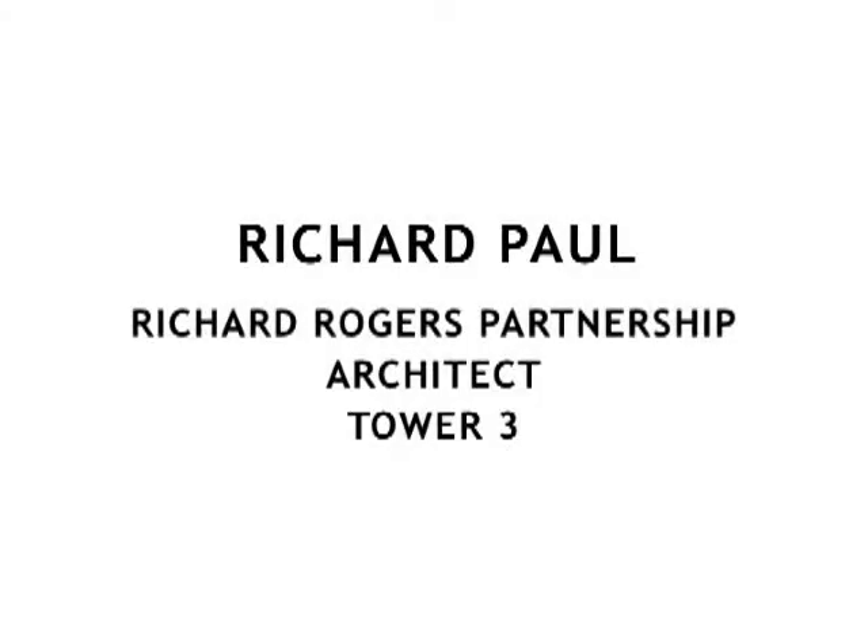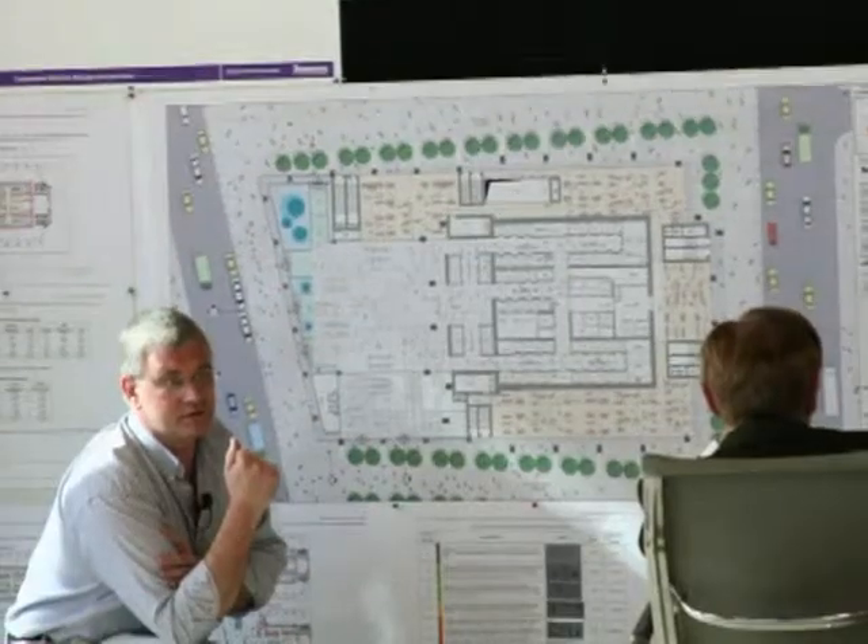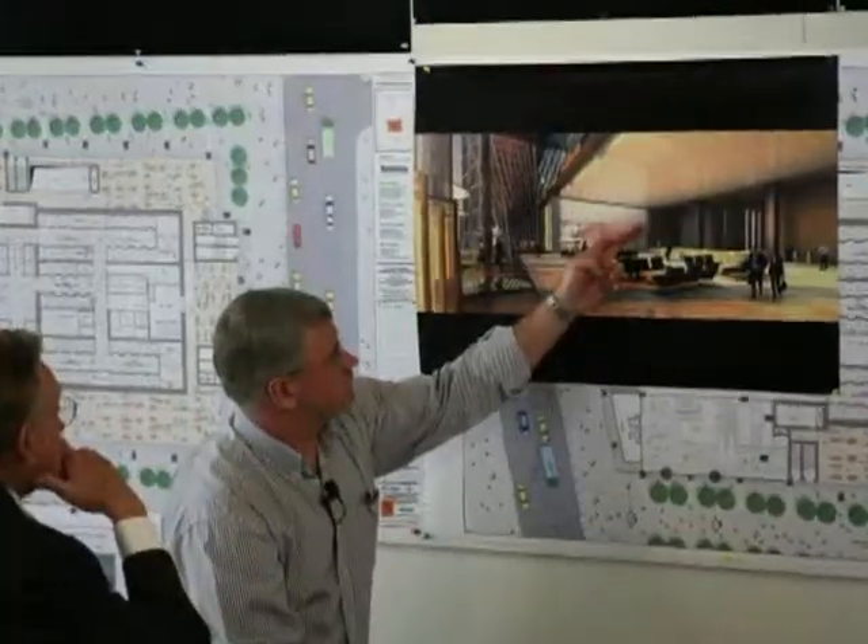I've been running the design for Tower 3 right from the beginning of the project in-house and throughout the early phases of the design. Now we're visiting here on a regular basis, running through the scheme design. We're approximately 50% of the way through and hopefully completing that process sometime at the beginning of March. It's the most unique site in the world to actually be working on.